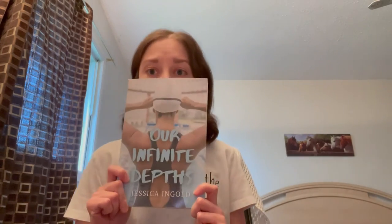Moment of truth... and it is the proof of 'Our Infinite Depth,' and it looks pretty darn good so far. Wow, that's pretty good, people.